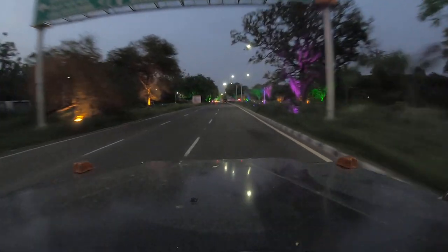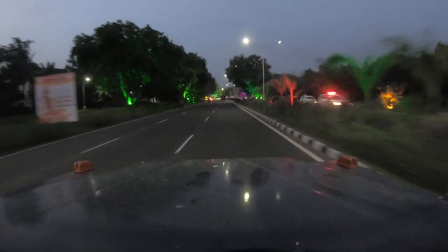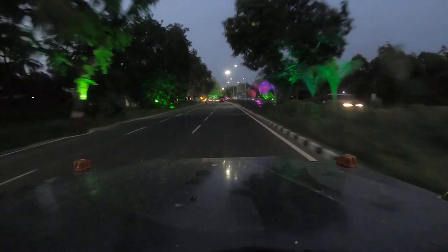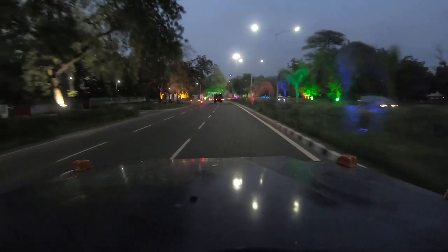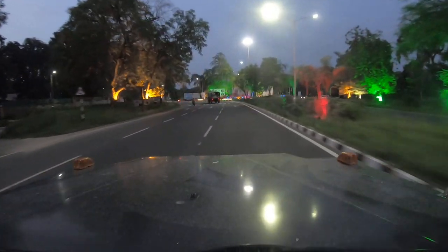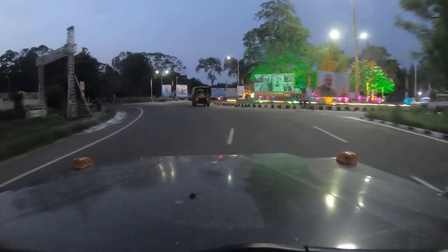This is Sector 30 Circle, also called the Rathbom Circle. We might not go beyond this circle because sometimes there are big security checks and all that, so we will avoid going that way. We'll see if there is another way to go.